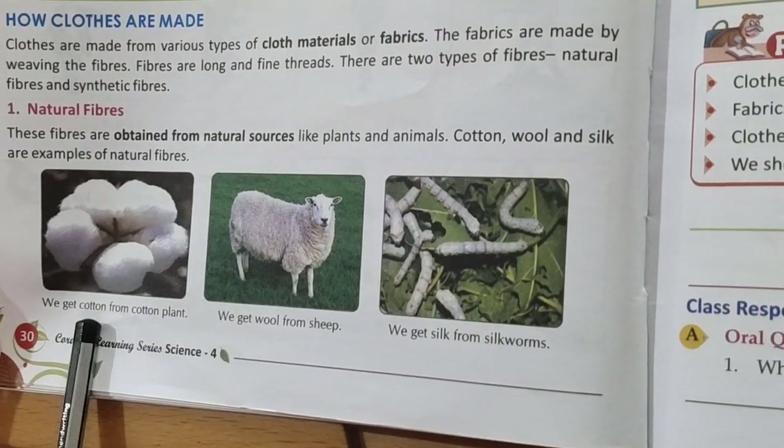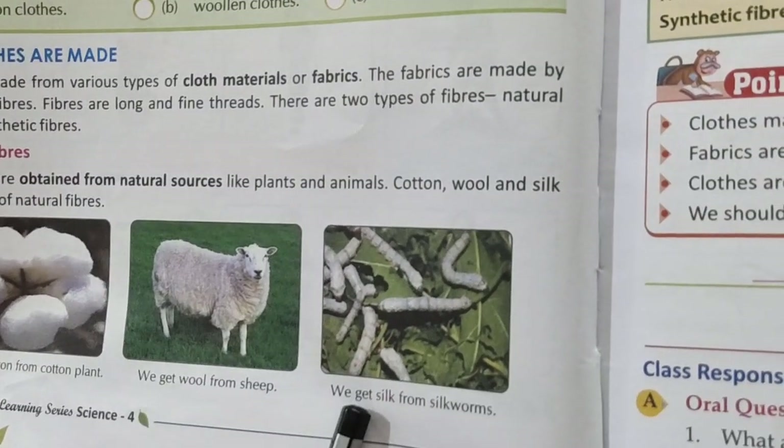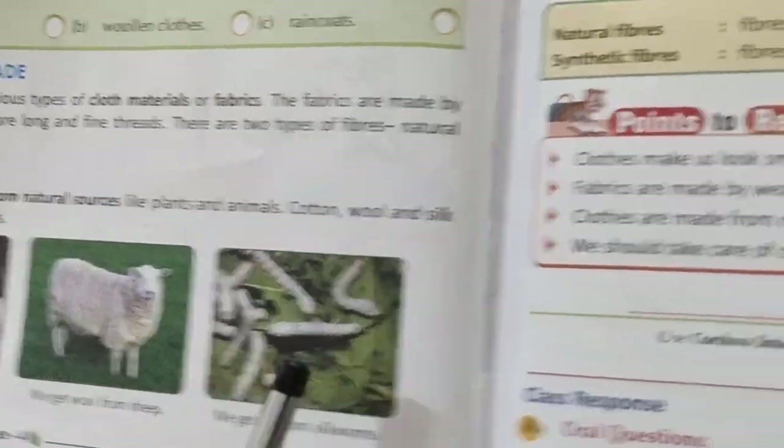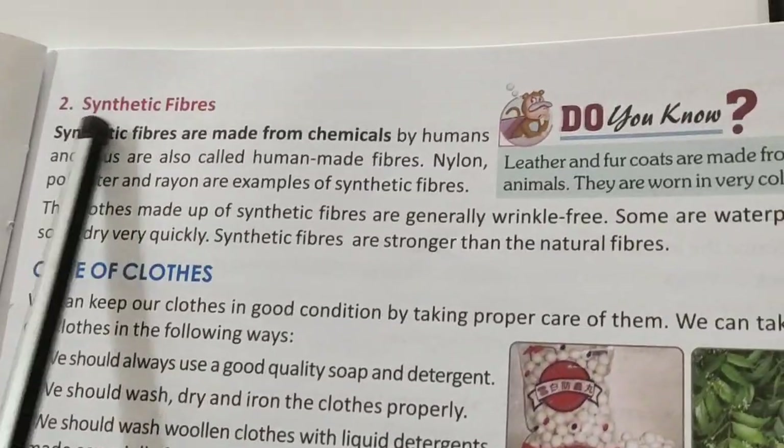We get cotton from cotton plants. We get wool from sheep. We get silk from silk worms.